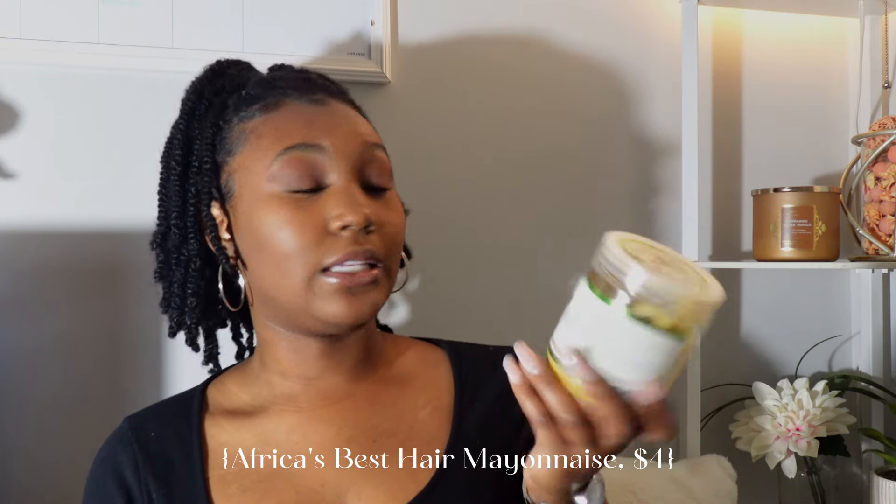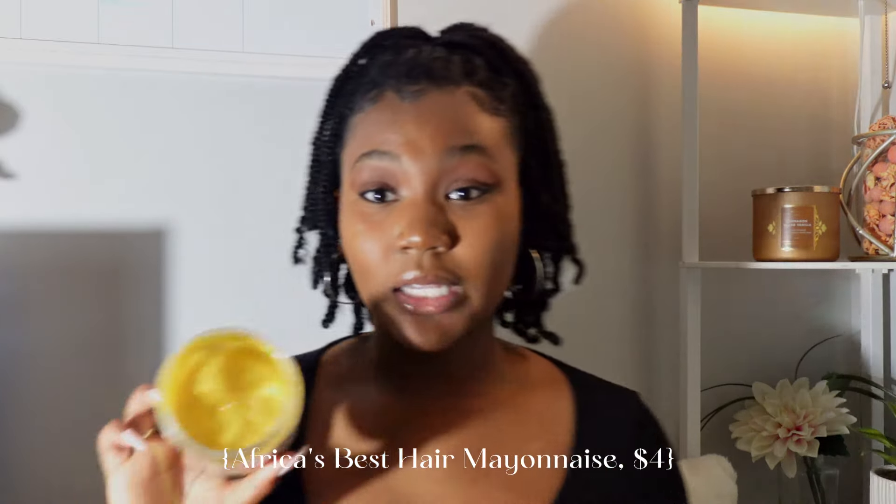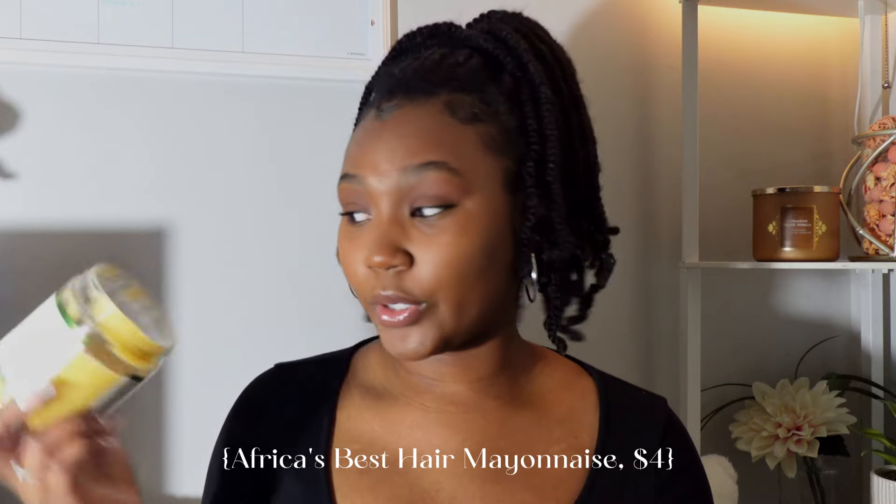Next we're taking it all the way back — my mom used to use this on me. This is the Africa's Best Hair Mayonnaise, a deep conditioner. It smells so good and looks just like mayonnaise — yellow and thick. But it leaves my hair very very moisturized. It helps treat and repair dry or damaged hair. My hair is on the drier side most of the time, so whenever I need a little pick-me-up or deep condition I go to this and it delivers every single time.